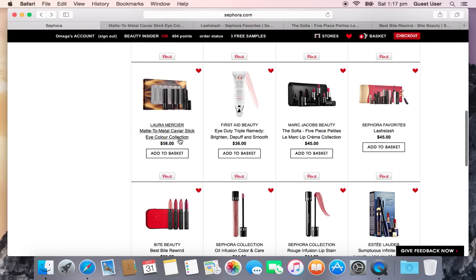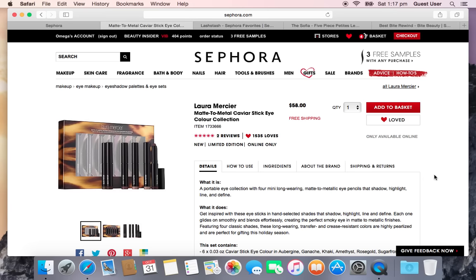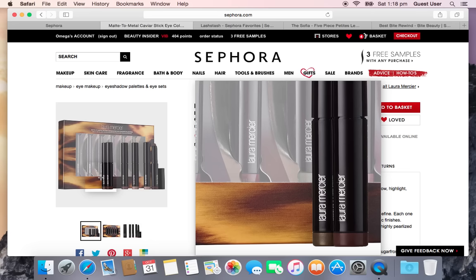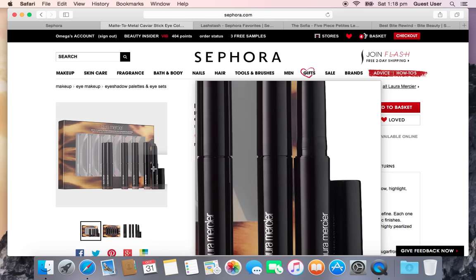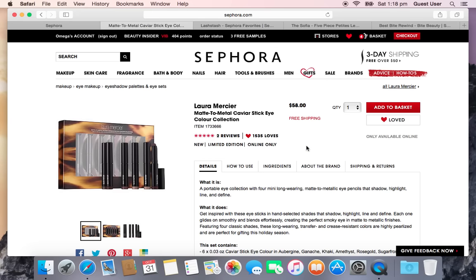The Laura Mercier Matte to Metal Caviar Stick Eye Color Collection is at the bottom of my priority list. They came out with something similar last year and probably will again next year. I already have eyeshadow sticks from Makeup Forever and Tarte in very similar shades that I haven't fully used. I can reproduce those eye looks with my existing sticks, so spending $58 just to have it — probably going to pass, but we'll see.